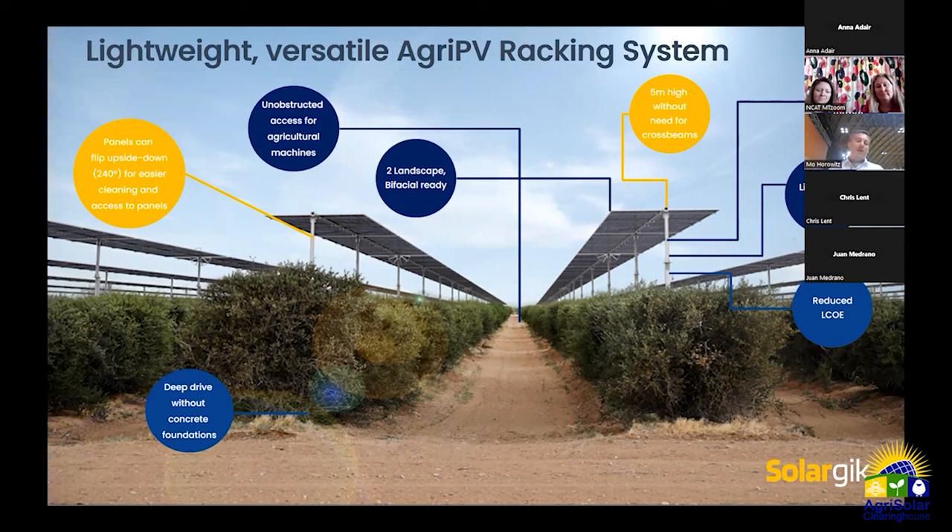We've designed in extra features that typical trackers won't have, such as the ability to flip the tracker upside down so you can clean it from underneath — crucially important in agricultural settings with more dust and soiling. We're also very focused on enabling low LCOE and competitive pricing. Since elevating the structure raises the price, we pull a lot of steel out by making it more lightweight in order to maintain a cost comparable to other forms of energy generation.